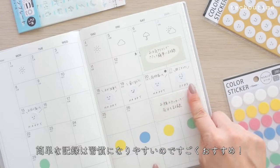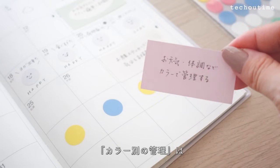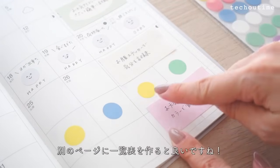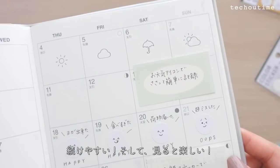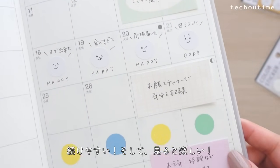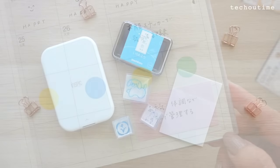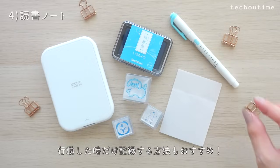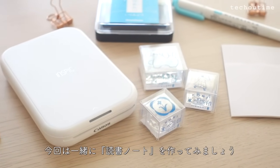お天気はシンプルですが毎日必ずチェックできるものなので負担なく手帳に記入することができます。気分の記録も自分を知る上でとても大切な項目です。簡単な記録は習慣になりやすいのですごくおすすめ。カラー別の管理は後で見返した時に何の情報か分かるように別のページに一覧表を作ると良さそう。毎日続けるのが大変という方には行動した時だけ記録する方法もおすすめ。今回は一緒に読書ノートを作ってみましょう。